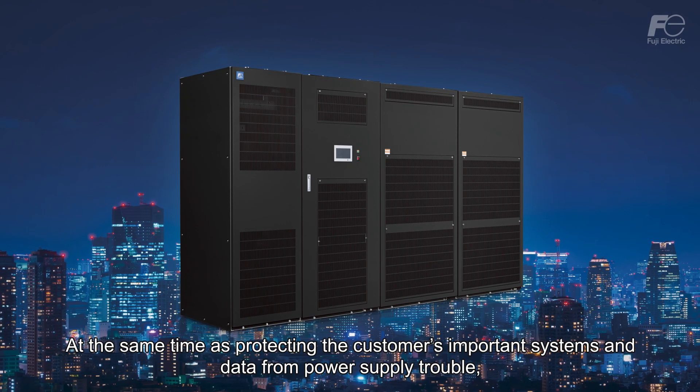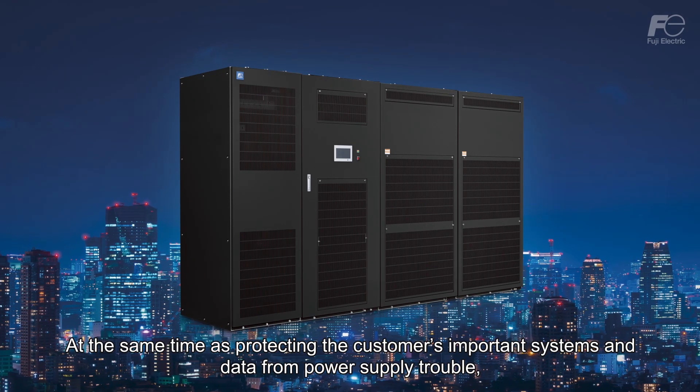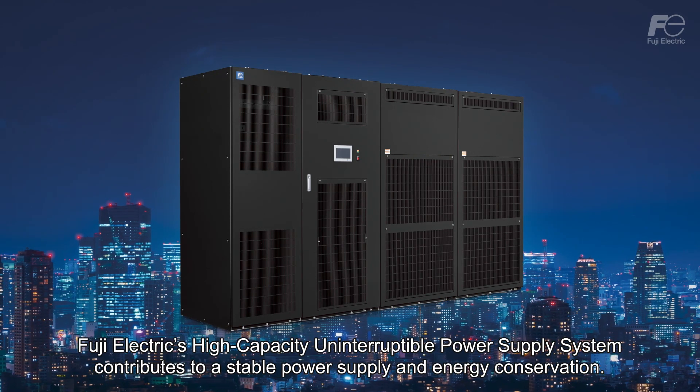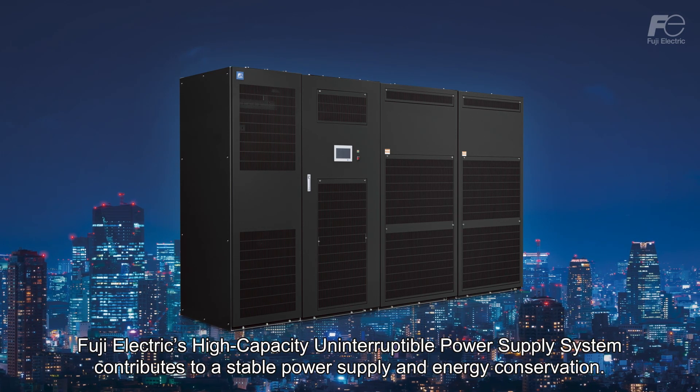At the same time as protecting the customer's important systems and data from power supply trouble, Fuji Electric's high-capacity uninterruptible power supply system contributes to a stable power supply and energy conservation.